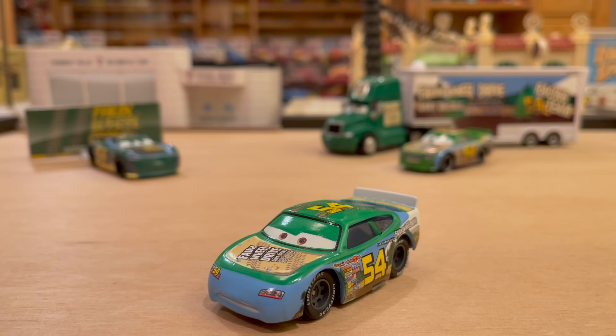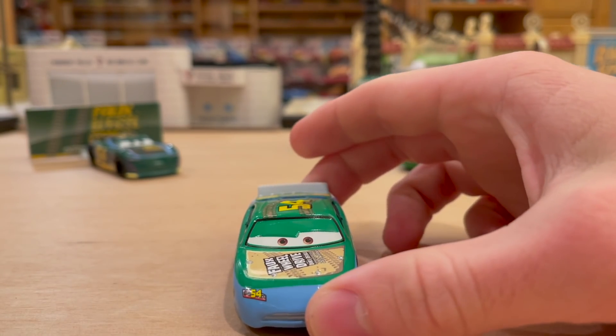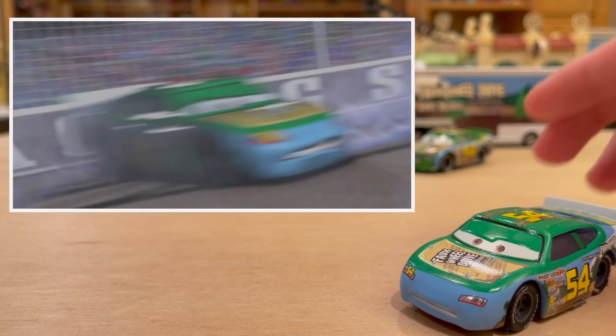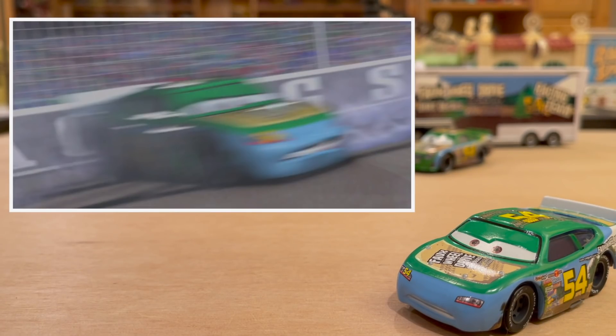Then there was the single Kmart rubber tire release, and by luck he was also in a Kmart three-pack with Gaskets and Lightning McQueen. Then in 2017, in the very first case of singles, they released him as a plastic tire single — great looking art, by the way; they changed the art already from 2010. But that was it — he's not been released since then. I think he is extremely underrated. He's a beautiful car with so much color and so much design. He is in the movie in the original Dinoco 400 Motor Speedway of the South race.